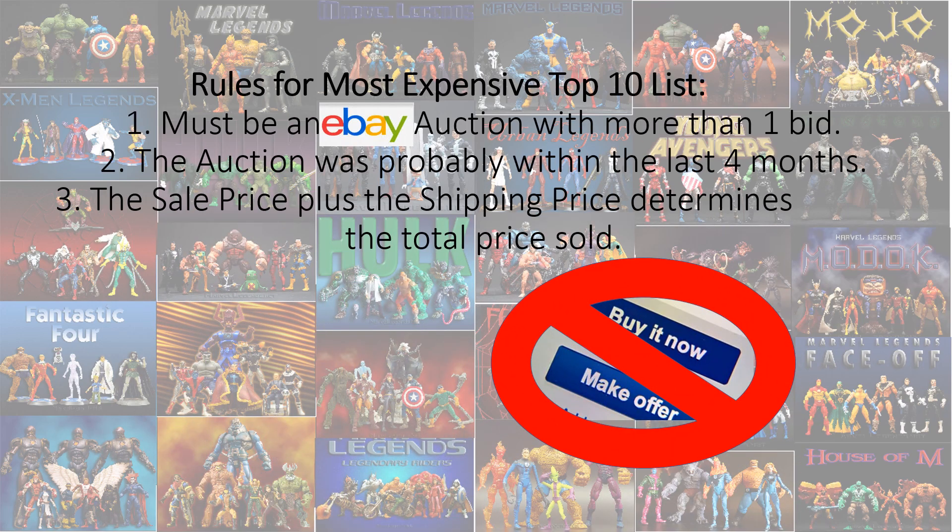My rules for the most expensive top 10 list: there must be an eBay auction with more than one bid. The auction was probably within the last four months, and the sale price was the shipping price plus the price sold to get my total price. No buy-it-nows, no make-offers, so let's go.